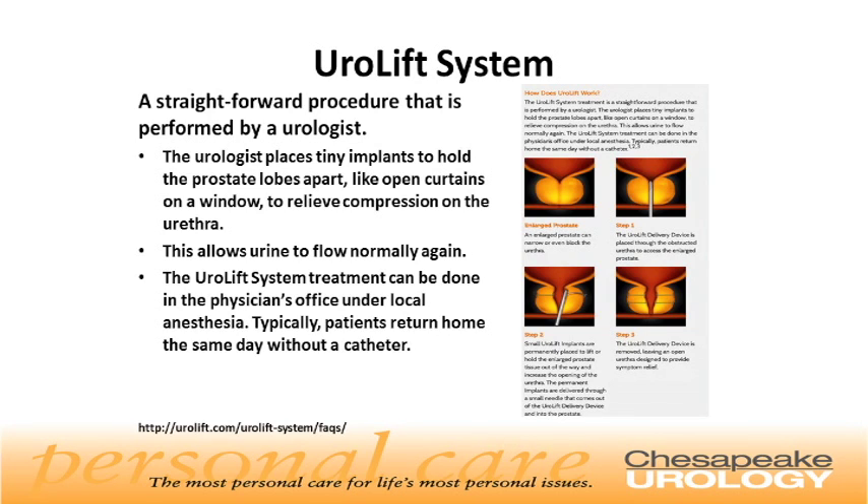The Urolift system treatment can be done in the physician's office under local anesthesia. Typically, patients return home the same day without a catheter. On the right side of the slide, you can see the device and the implantation of the Urolift system.